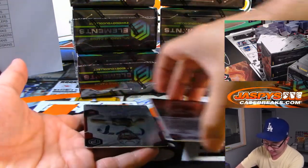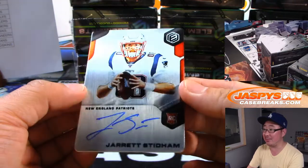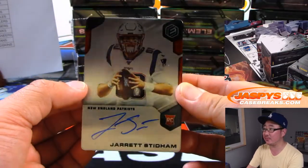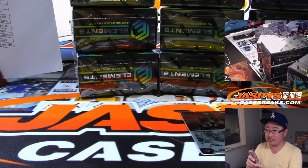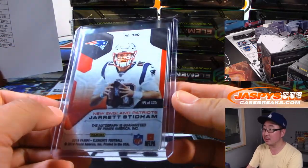And there's an on-plate auto. These look really sharp. Jarrett Stidham, rookie auto for Jim and the Pats. Out of 125.